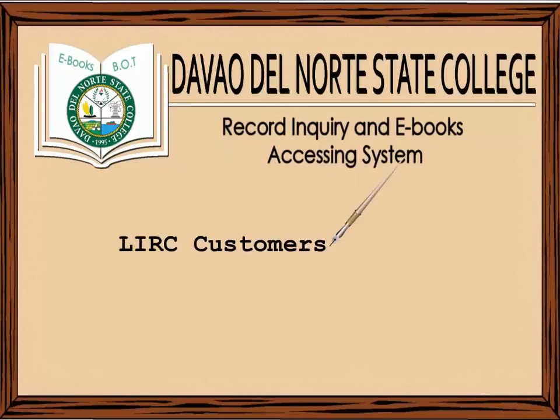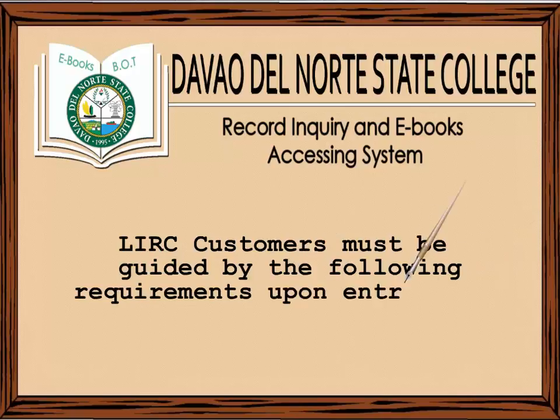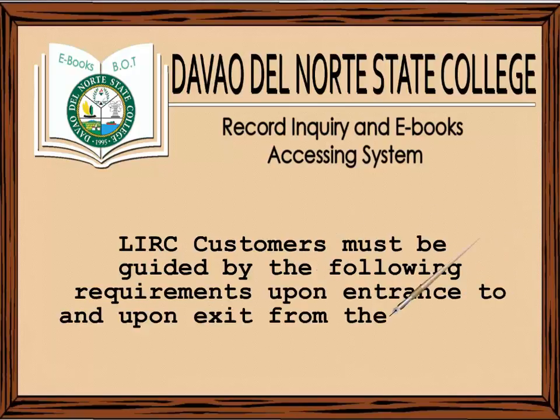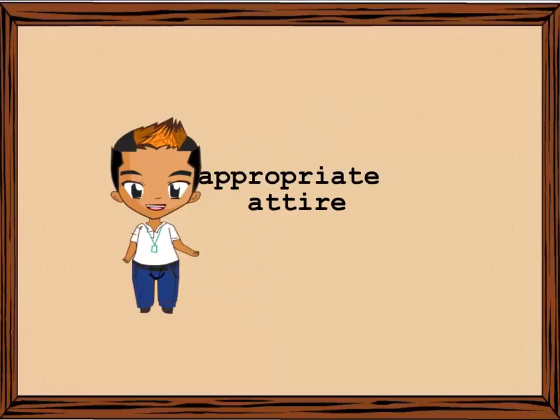LIRC customers must be guided by the following requirements upon entrance to and upon exit from the library. First, upon entrance: A. Wearing proper or appropriate attire.